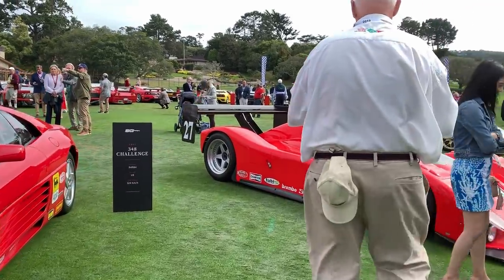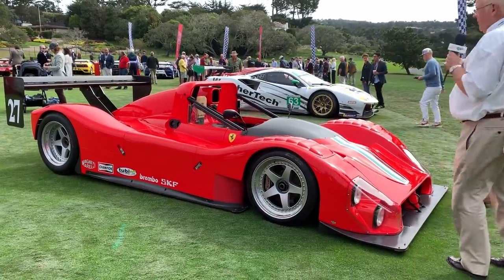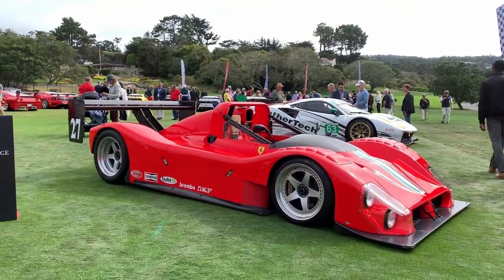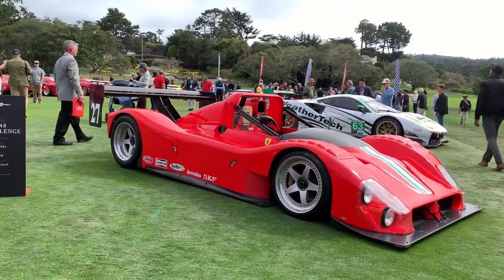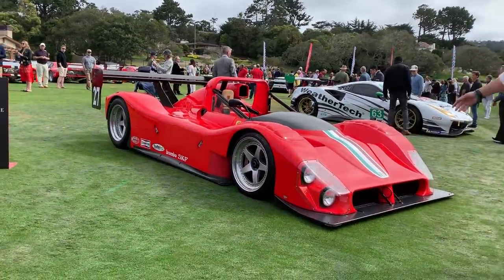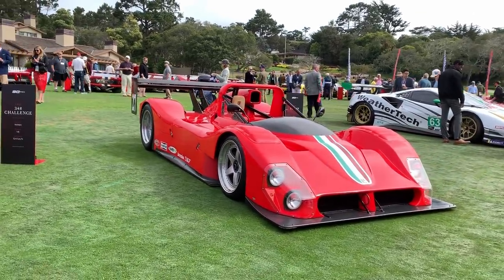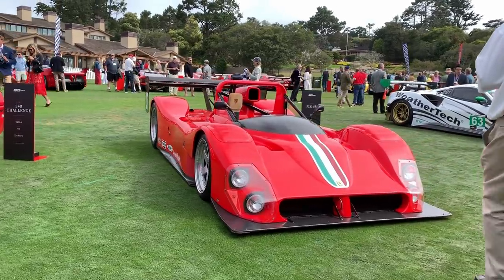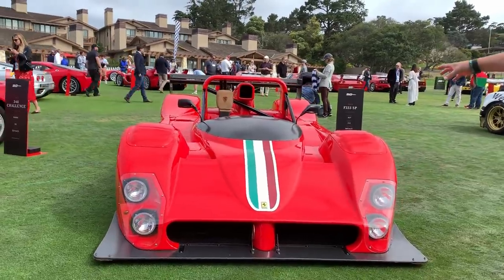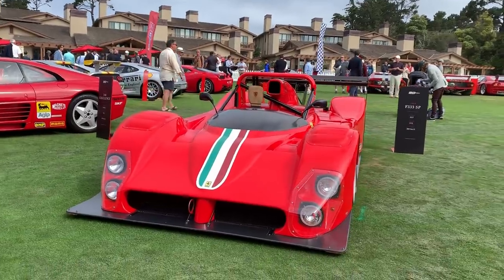But talking of special — ladies and gentlemen, here we have one of my own personal favorites: the F333 SP, built in 1999, principally for the American market. It's a V12 — kind of a Formula One car with a body — built as a customer car, and not very often did Ferrari create those sorts of cars. This is something different. Hear one of these flat-out on the banking at Daytona and you know all about it — the 333 SP from 1999.